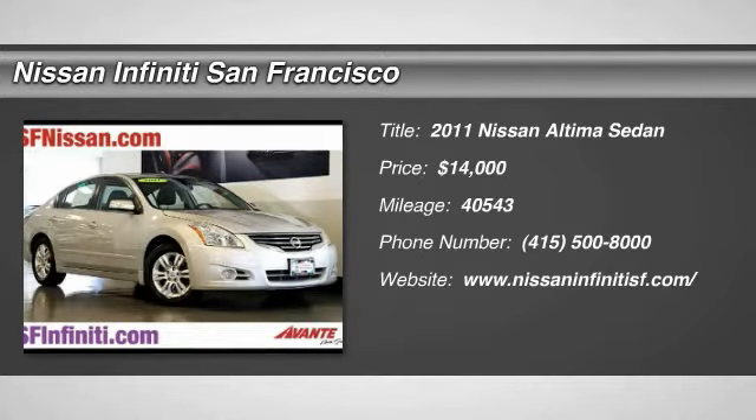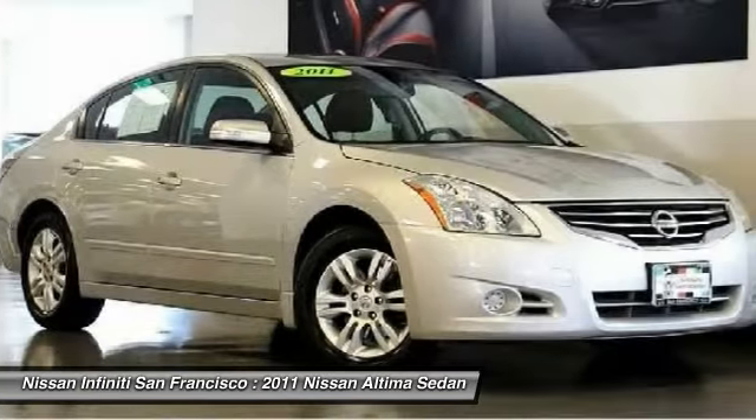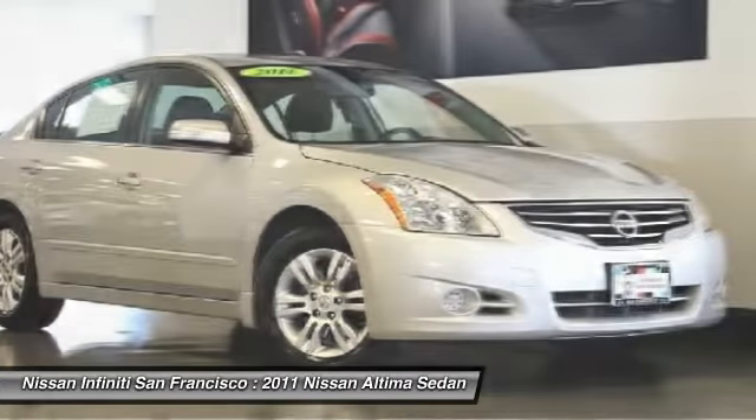2011 Altima. The Nissan Altima offers advanced features to make life easier, including push button ignition, which comes standard.